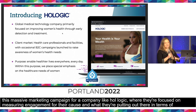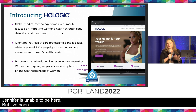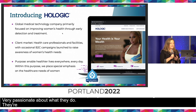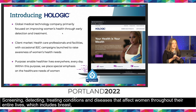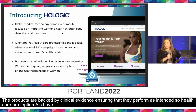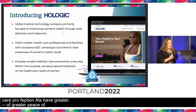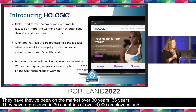I'm going to do my best to represent Hologic, as Jennifer Snow was unable to be here. Hologic is a global medical technology company specializing in women's health. They offer innovative solutions for screening, detecting, and treating conditions and diseases that affect women throughout their entire lives, including breast, gynecological, and skeletal issues, cervical cancer testing, and sexually transmitted disease testing. As a science-driven company, their products are backed by clinical evidence. They've been on the market for 36 years, have a presence in 30 countries, over 6,000 employees, more than 3,000 patents, and have played a major role in the fight against COVID-19.